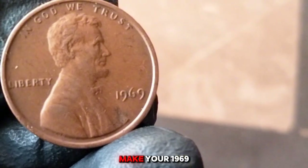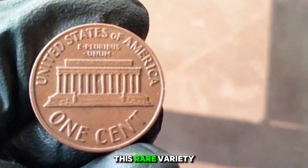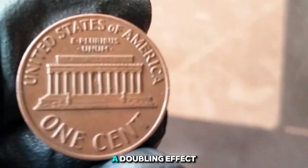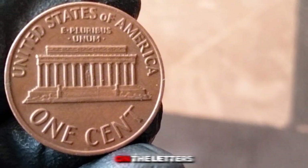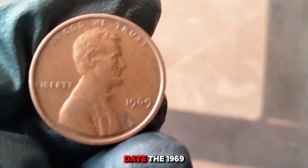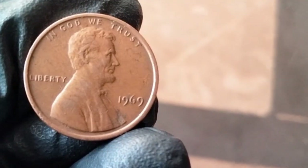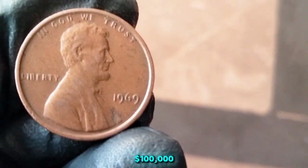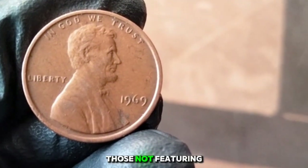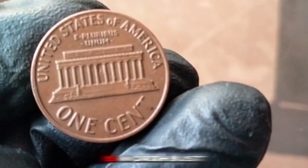The most notable variety that might make your 1969 penny worth more is the 1969-S double die obverse. This rare variety occurs when the coin's die has a doubling effect, causing the inscriptions on the obverse to appear doubled. Look for doubling on the letters of 'In God We Trust,' 'Liberty,' and the date. The 1969-S double die is highly sought after by collectors. Depending on condition and grading, this coin can fetch anywhere from a few hundred dollars to over $100,000.